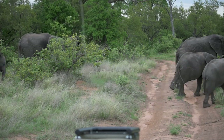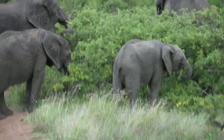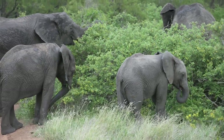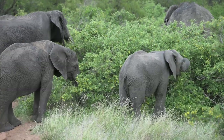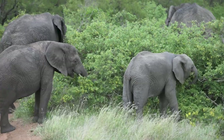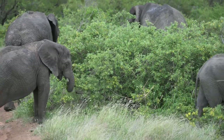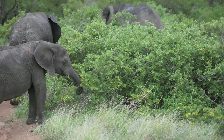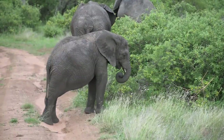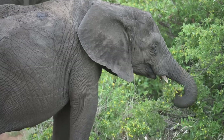Elephants are quite very social animals. They live in what you call a matriarchal society, where one big old female is the leader of the herd. She guides the herd to the watering hole and leads them to natural resources. It's quite a relaxed herd — they are enjoying our company.